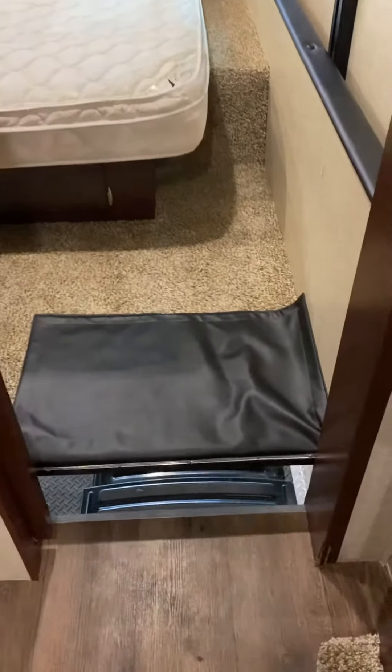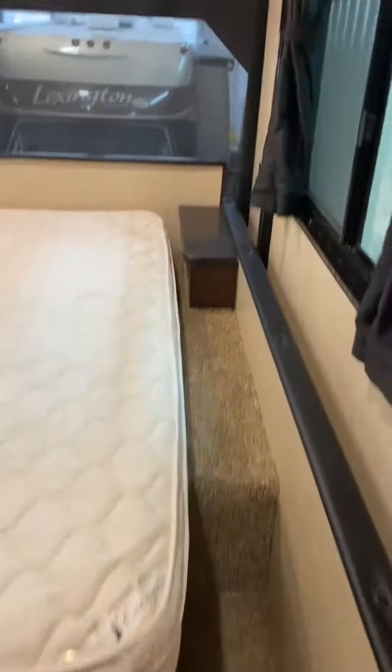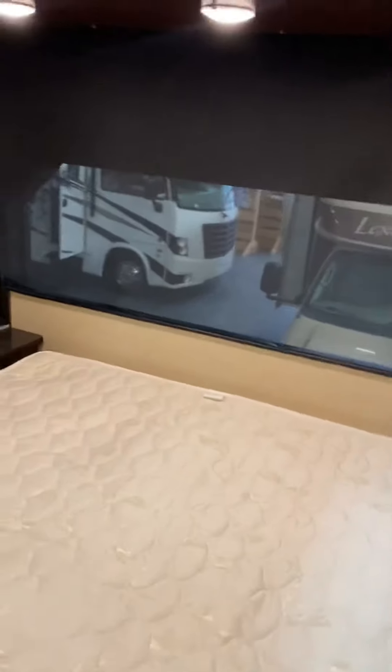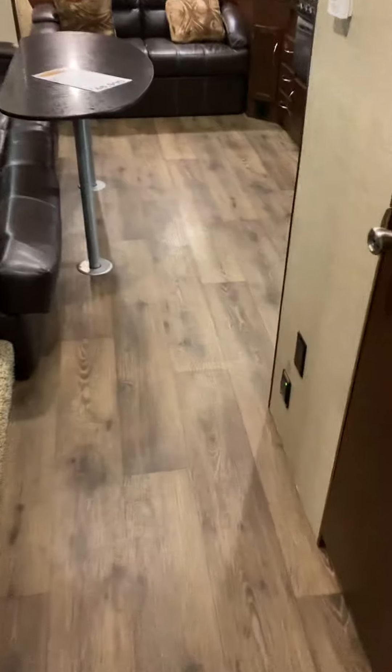Here we go — there's just a tiny little step here, you walk up into the bedroom. Lots of height. It's got a screen that pulls down too, so you could sleep with the door down. There's storage over here and a spot for the TV. There's lots of room to walk around the bed — this is a king-size bed.